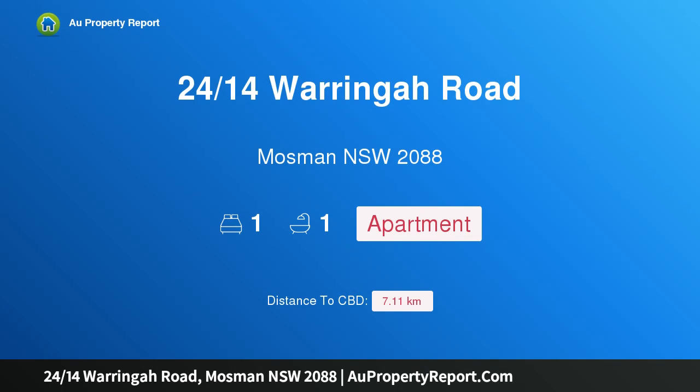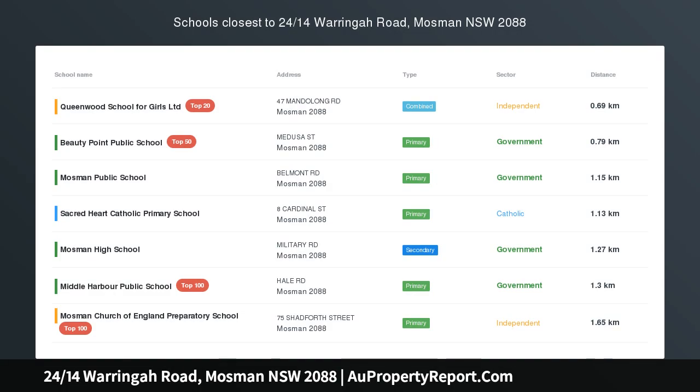Hi, I am glad to introduce property 2414th Warringah Road, Mosman NSW 2088 — renovators delight with northerly water views. Indulging in a due north aspect and breathtaking water views stretching to Klontarf Beach.